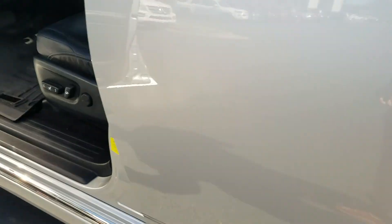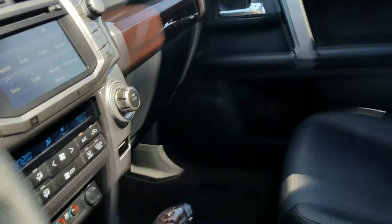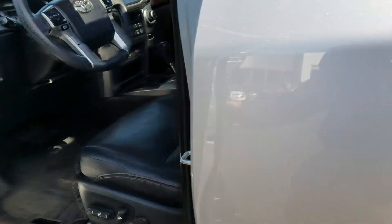They've had the WeatherTech floor mats put in. The rear window goes all the way down. This is a 4 liter V6 true SUV so it's a frame-on rear wheel drive. It does have the push button start, smart key system. It's also got the tinted windows and memory seating.